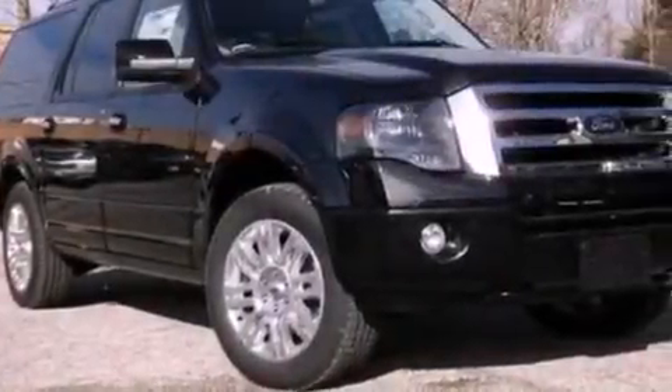All-terrain tires, running boards, an anti-lock braking system, a split folding rear seat, and a power rear liftgate that can open and close at the push of a button.